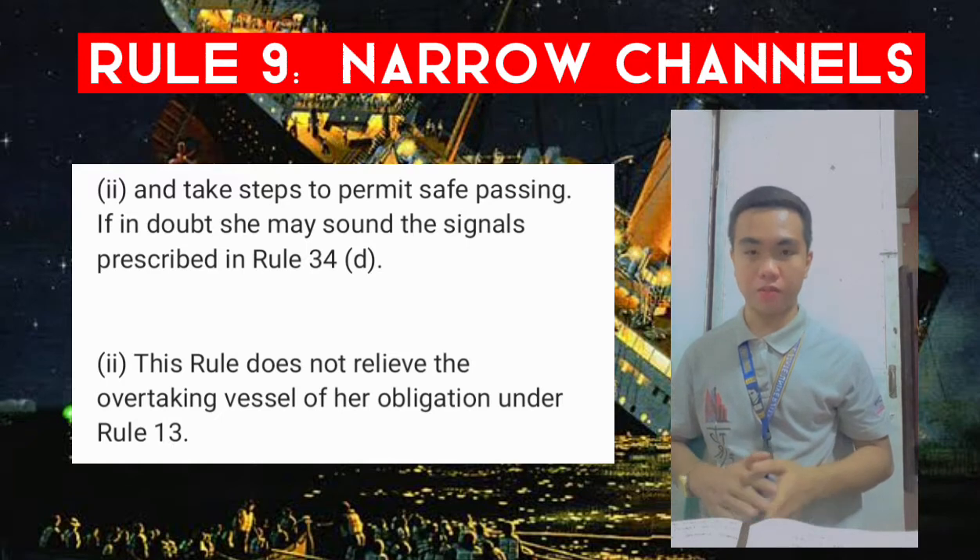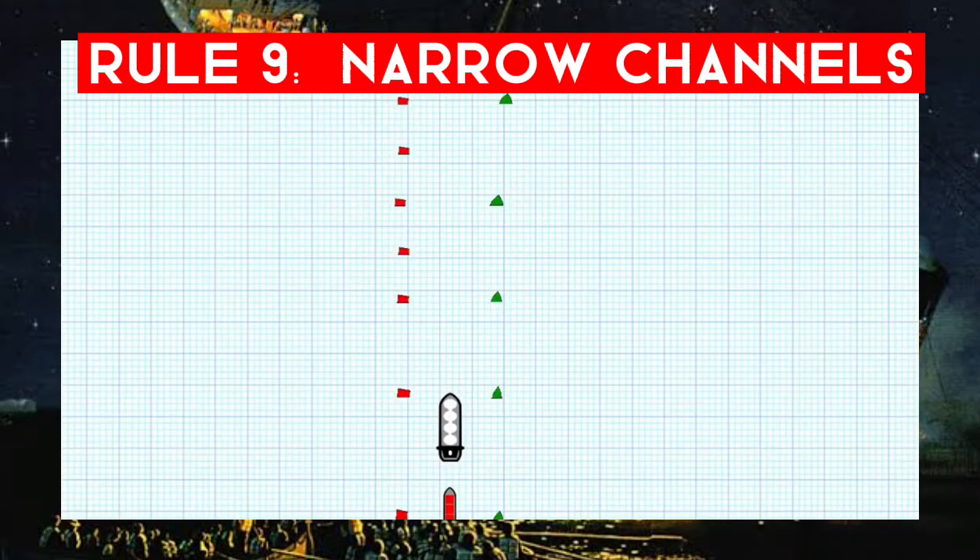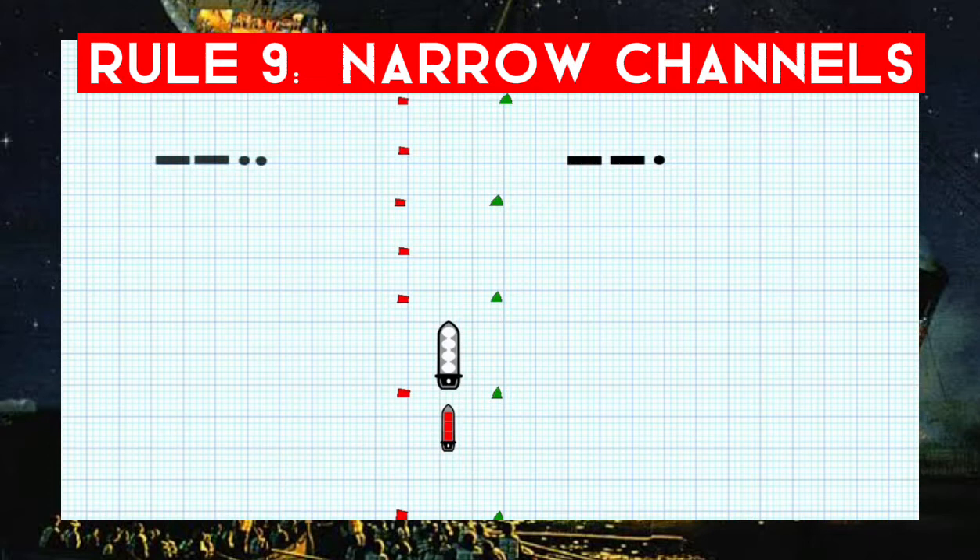In this example the white tanker is moving within the channel and a red vessel coming up behind wants to overtake. If she wants to go down the starboard side of the tanker, she sounds two prolonged blasts followed by one short blast, meaning 'I intend to overtake you on your starboard side.' To overtake on the port side it would be two prolonged followed by two short blasts. For this example, we'll assume she sounds two prolonged followed by one short blast.